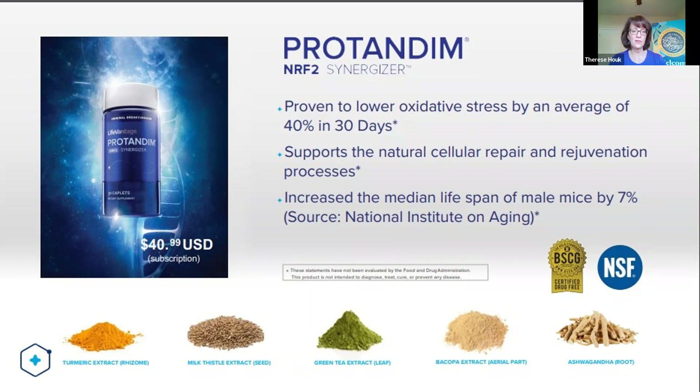There are five ingredients — all powerful antioxidants in and of themselves: turmeric, milk thistle, green tea, bacopa, and ashwagandha. They're all herbs that are antioxidants on their own, but what we've found is that when you put the five together in this special recipe, they activate the NRF2 pathway. NRF2 pathway activation tells the cells to make antioxidants, and that's how we're able to lower oxidative stress in our bodies naturally.